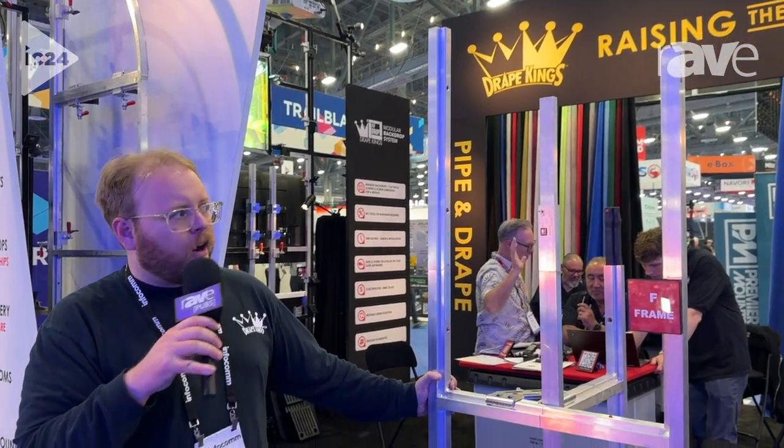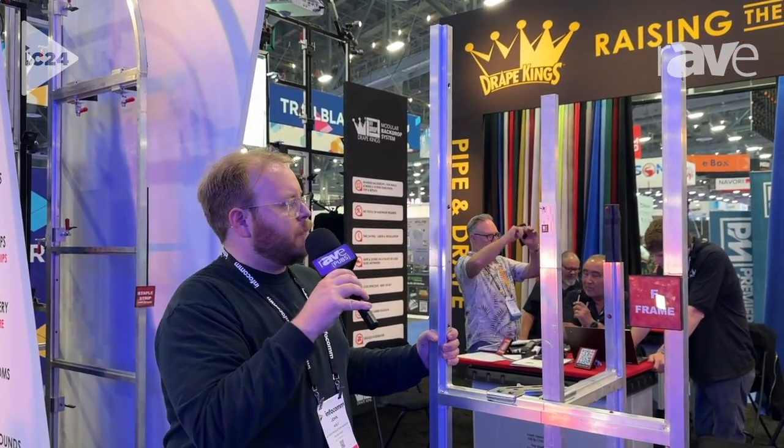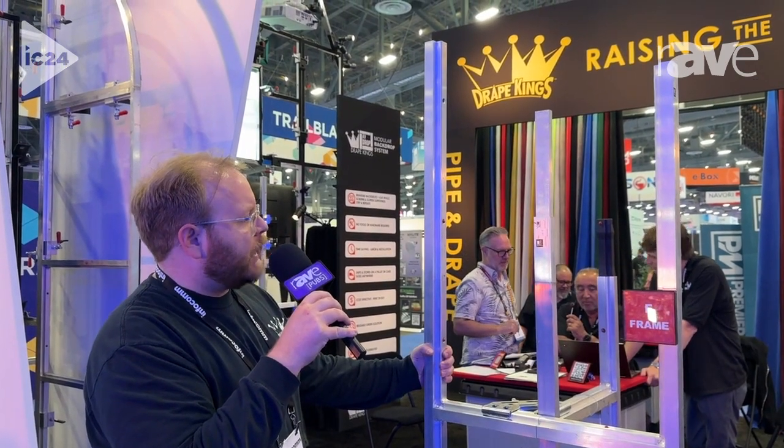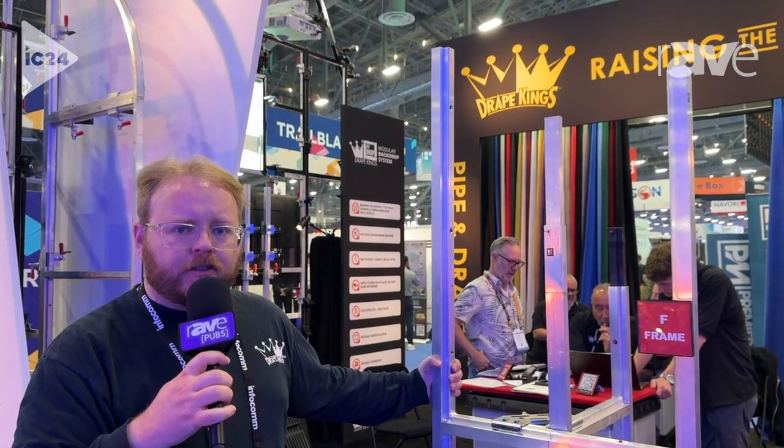Hi, my name is John Holt. I'm here with Drape Kings at Infocom 2024. I'm talking about our AVDrop product, which is a deluxe modular backdrop system that we rent and sell. It's made in Barcelona, Spain — we're the American distributor for it.